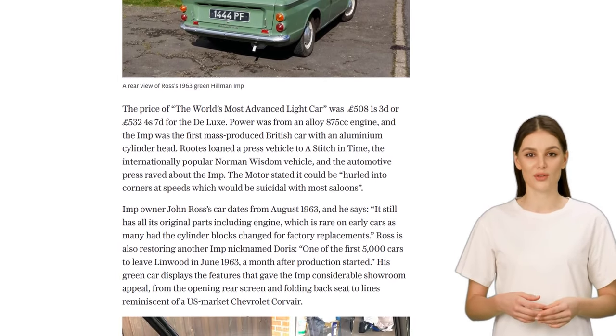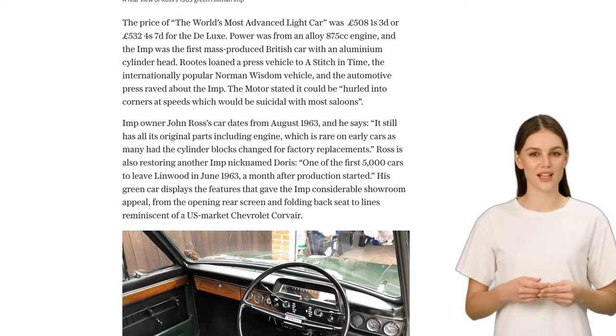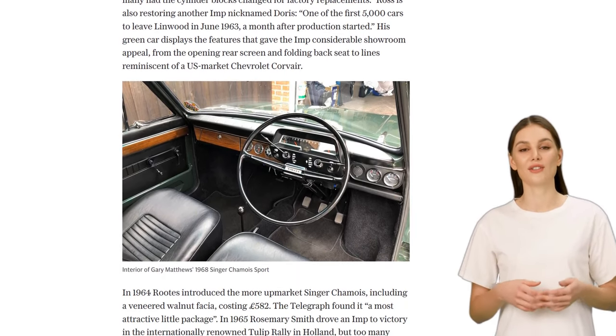However, the Imp was not without its flaws. Many owners complained about issues with the pneumatic throttles and automatic chokes. The early models had problems with pumps and radiators, which affected the car's reputation.